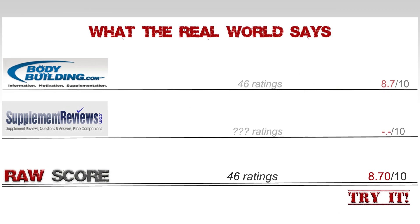Looking at the ratings, at bodybuilding.com there are only 46 ratings scoring an average of 8.7. Supplementreviews.com doesn't have any reviews for this new blend yet, so that's all we have to go by. Our total is 46 ratings at 8.70.